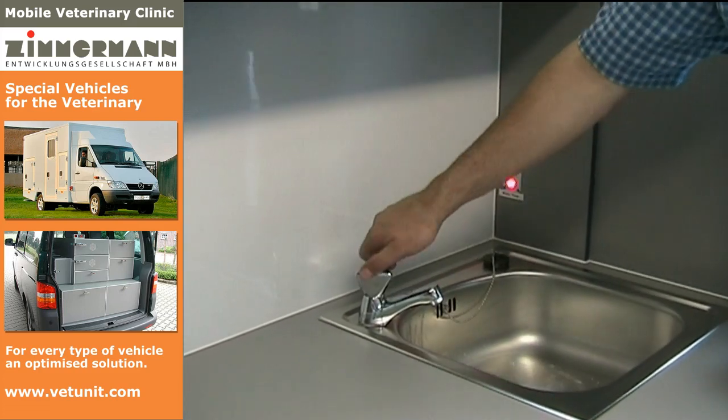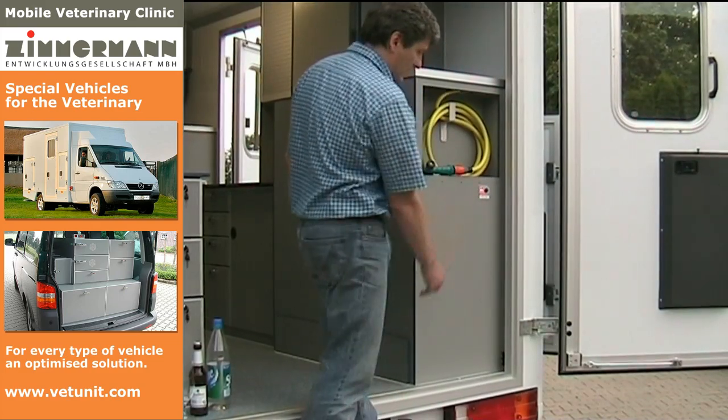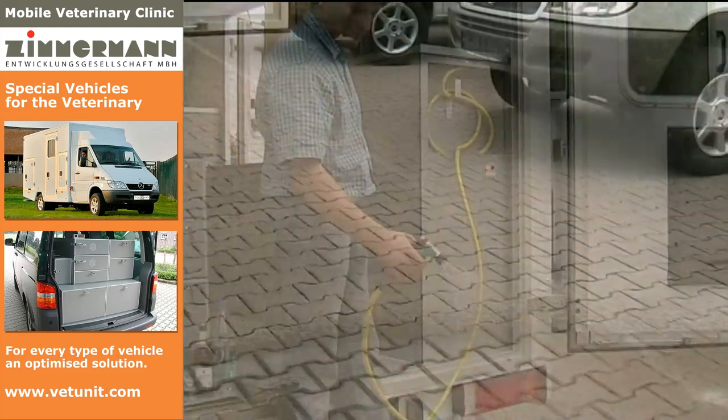The water utility system consists of a closed loop fed from a central tank. In the internal area, a wash basin is installed. For the external area, two water-spraying hoses are provided. The water pressure amounts to 2.8 bar.